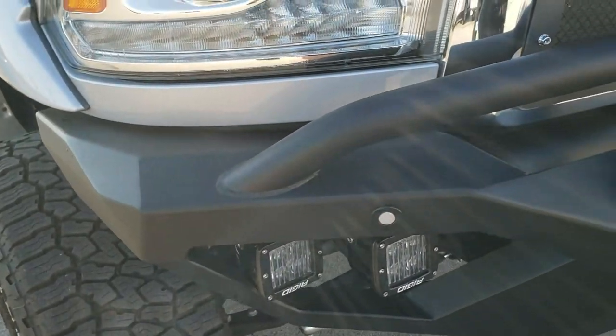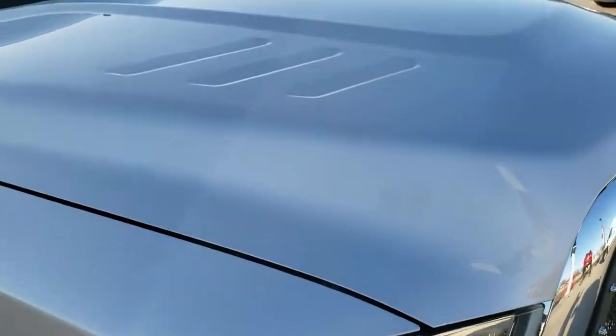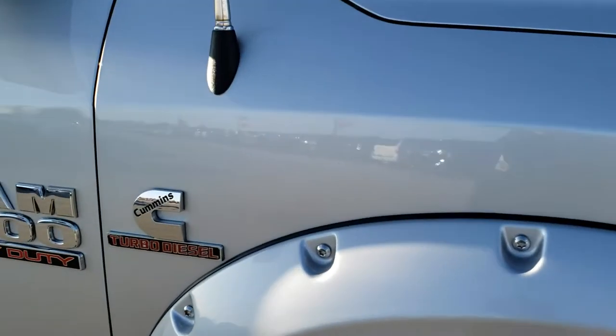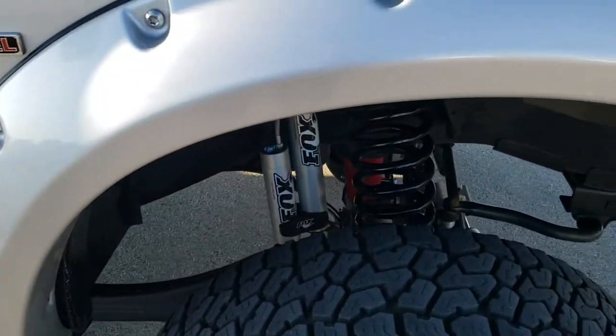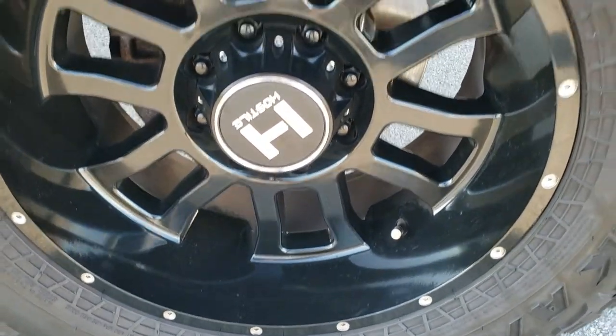Absolutely perfect condition — it has LED fog lamps, projector headlamps, and LED running lights. I didn't see any dents or dings on the hood. The passenger side fender is in excellent shape as well — no scuffs or scrapes on that fender flare — and the passenger side rim is absolutely perfect.